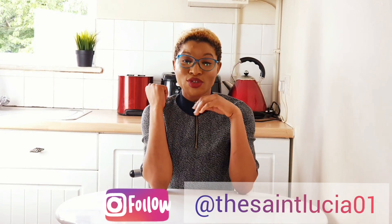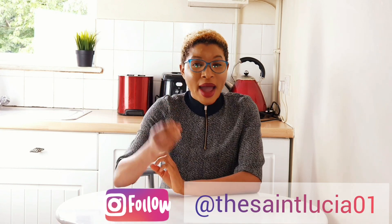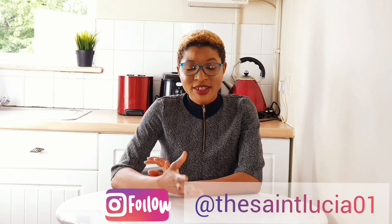Hey guys, welcome back to my channel! It's the 13th of May and I'm super excited because it's our wedding anniversary. Before the pandemic and lockdown, we had made plans to go on vacation for our anniversary, but that got cancelled.